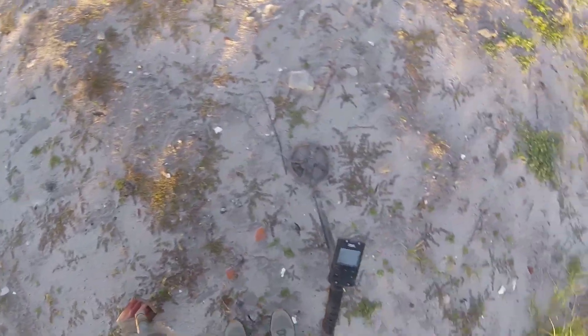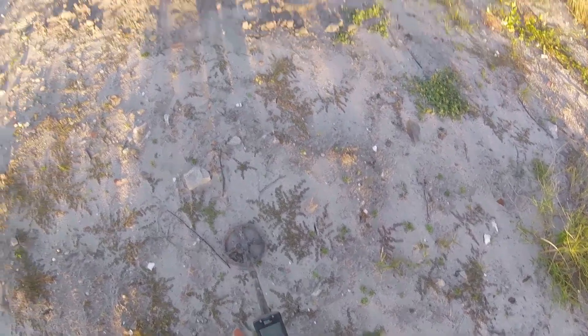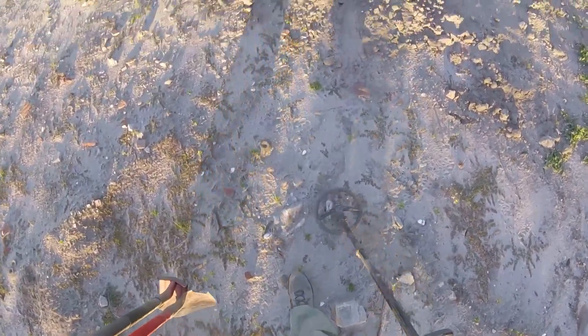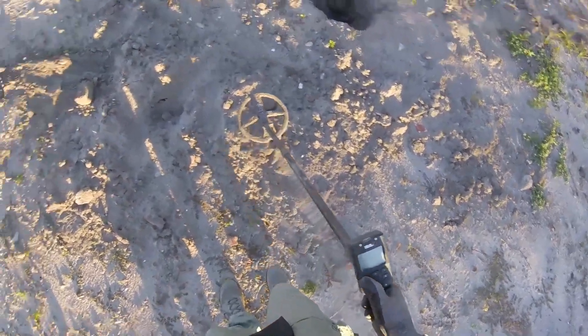Been back here since the storm, so let's walk around a little bit and see if we can find some marbles first, and then we'll start everything up.